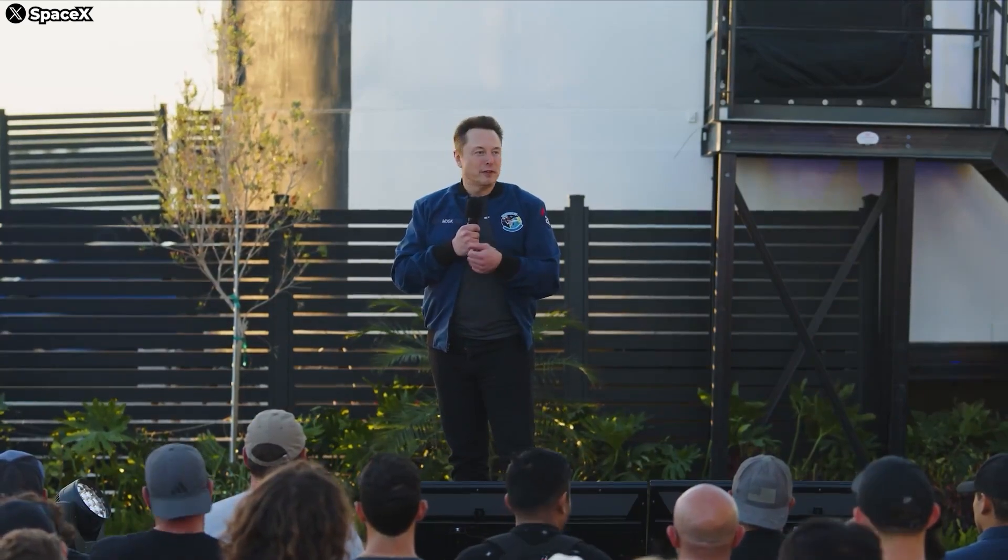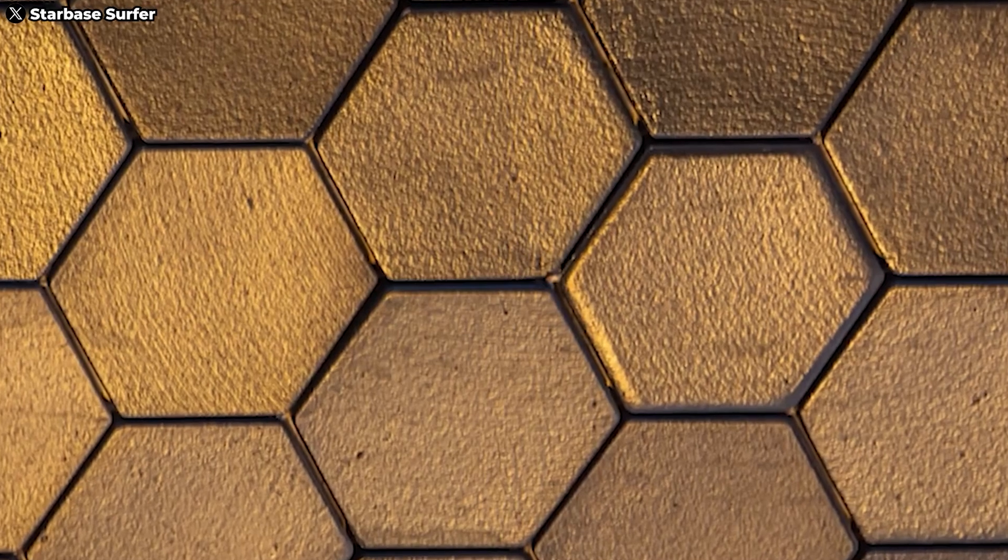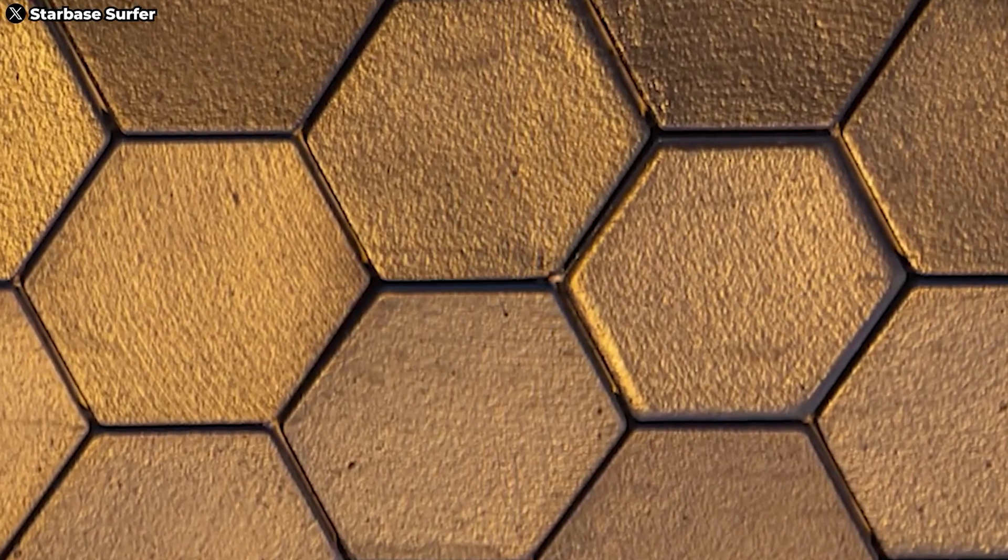With Musk's goal of a one-hour turnaround, the Starship needs minimal refurbishing after each flight. Currently, the heat tiles are fitted very tightly together, which is problematic. Without gaps for expansion and contraction due to temperature changes, cracking can occur.